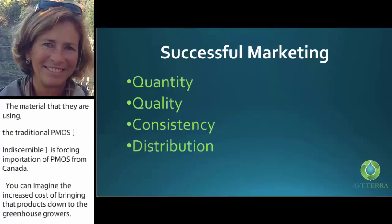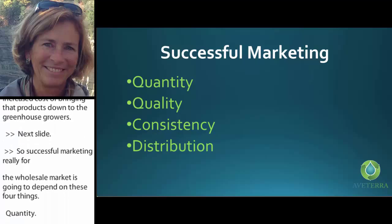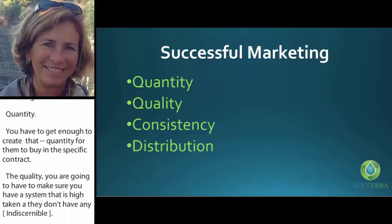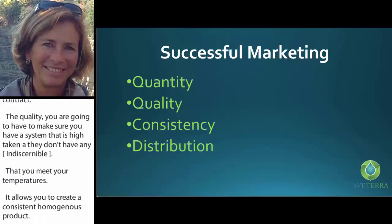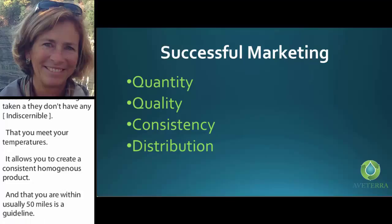Successful marketing for the wholesale market is going to depend on four things: quantity — you've got to have enough to meet a 10,000-yard contract; quality — you need a high-tech enough system with no outliers, meeting your temperatures; consistency — a homogenous product; and proximity — usually within 50 miles as a guideline, where a distribution center makes the shipping work in your financials.